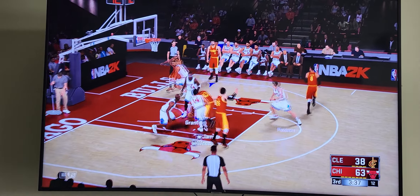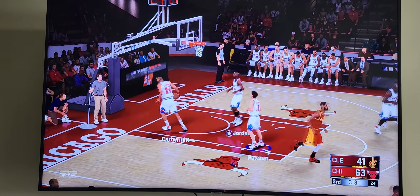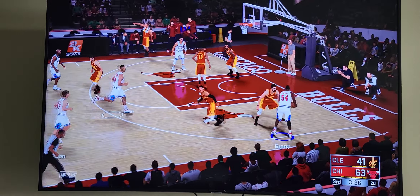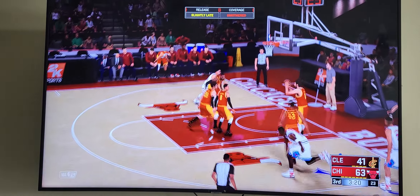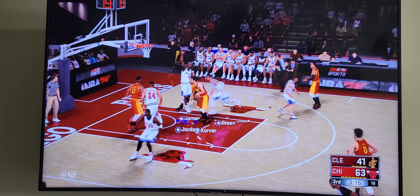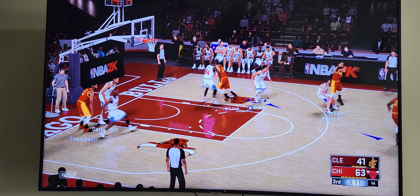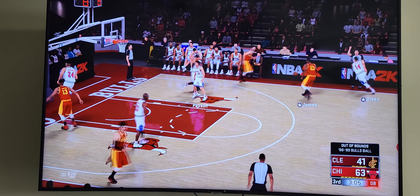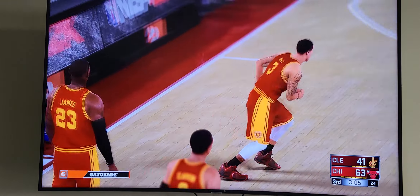Always nice to have someone you can rely on night in and night out. Boy, it sure is a lot of fun watching Love bury these outside shots — when he's hitting from deep, it opens up things for everybody. You just make the assumption that's going down. An uncontested mid-range jumper, I think he should have buried it, but he didn't. It happens. Knocks it loose — ball goes out of bounds, last touch by James. George Hill checks in for Clarkson.